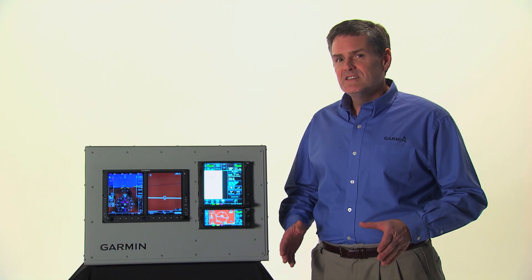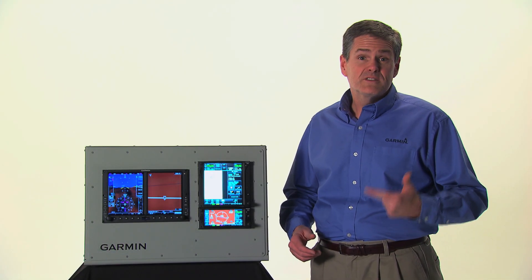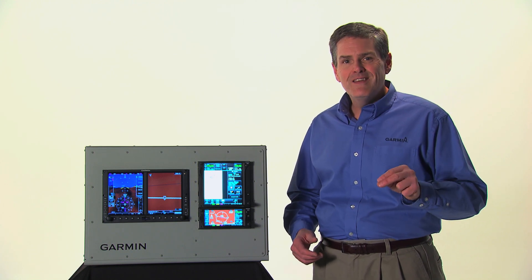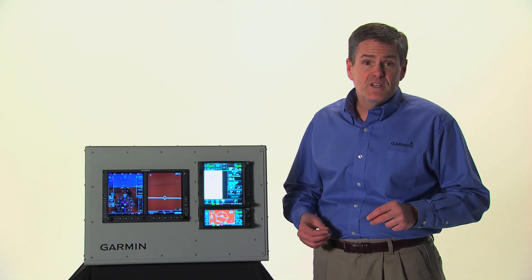When coupled with a GDL69A data link receiver and with an active XM WeatherWorks satellite weather subscription, the GTN can display detailed NEXRAD radar and satellite imagery, play XM radio stations, and more.